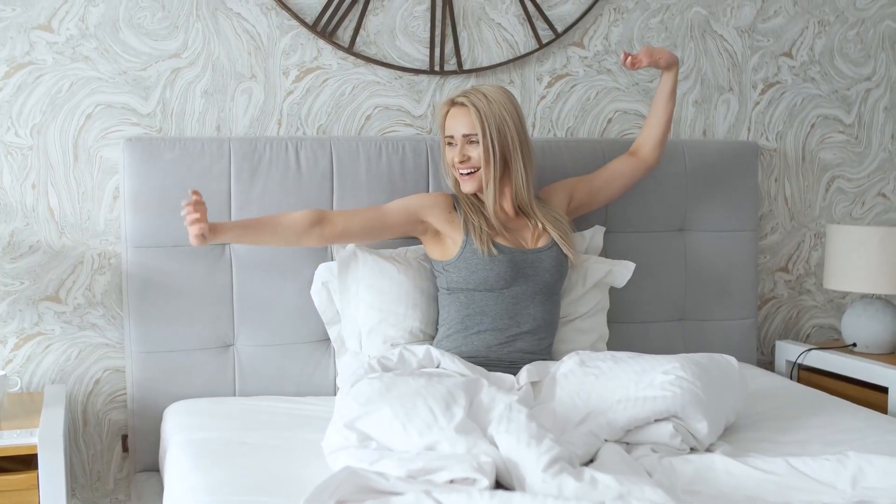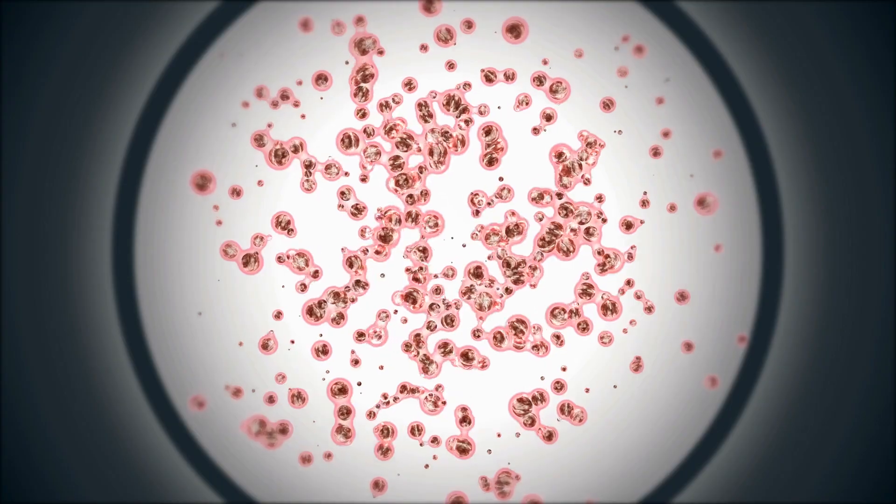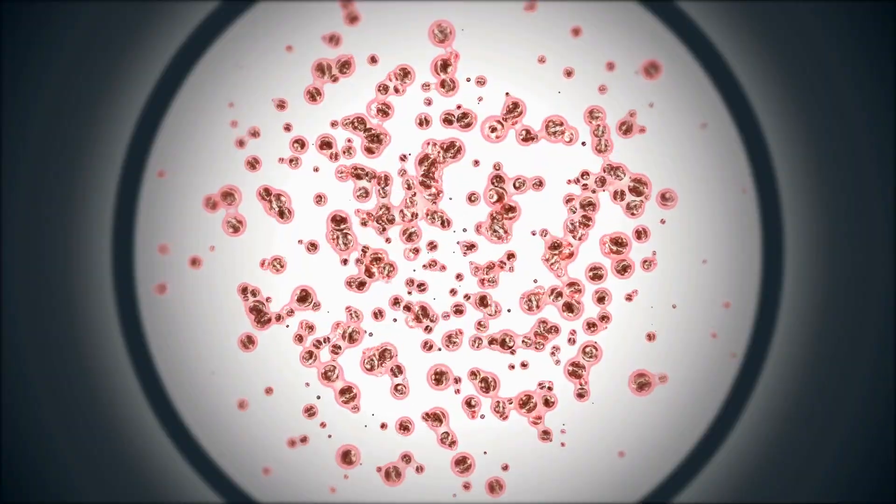What if there was a way to increase the effectiveness of your natural stem cell production? Not even increasing stem cells, but increasing how effective they are.